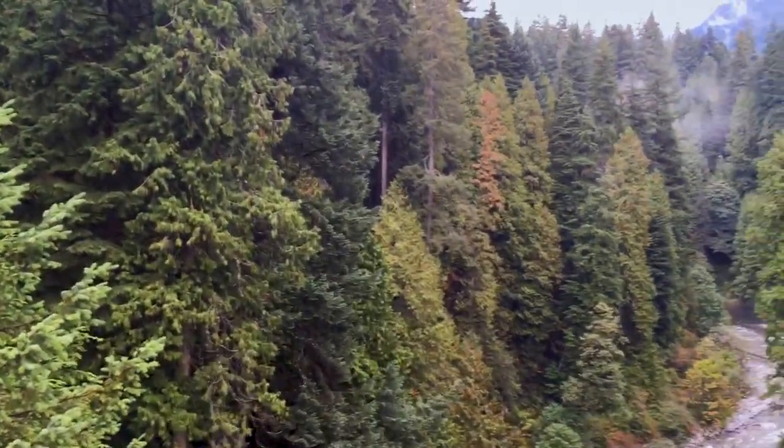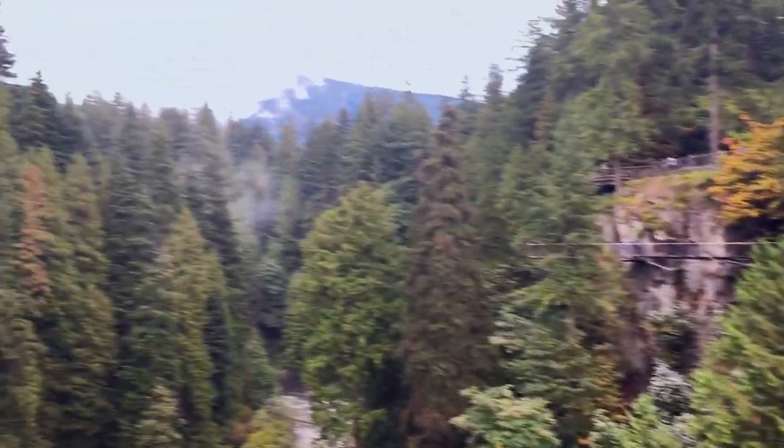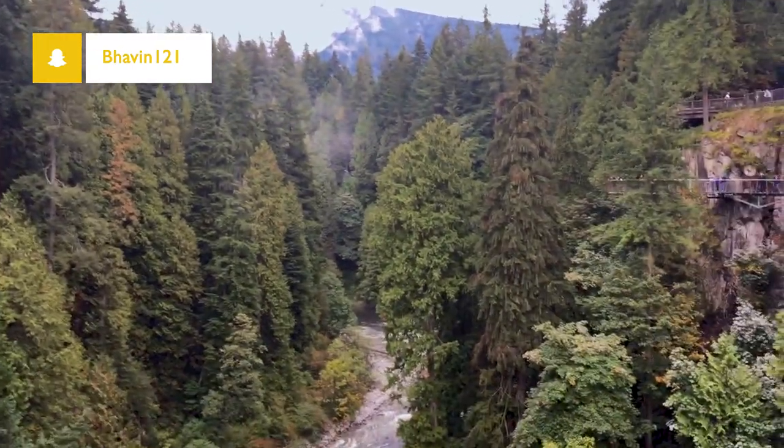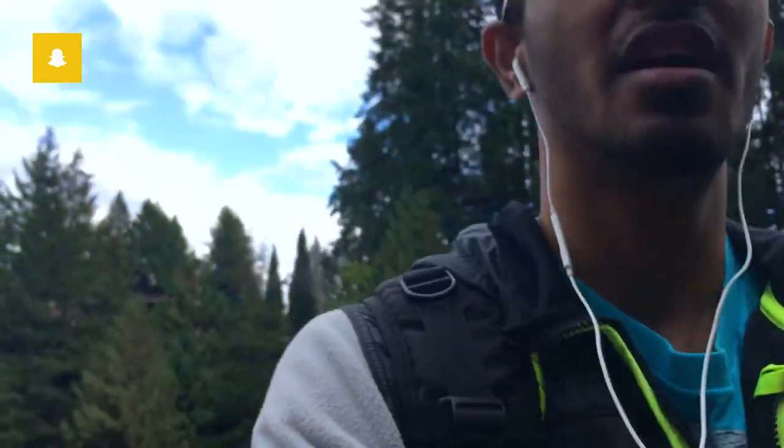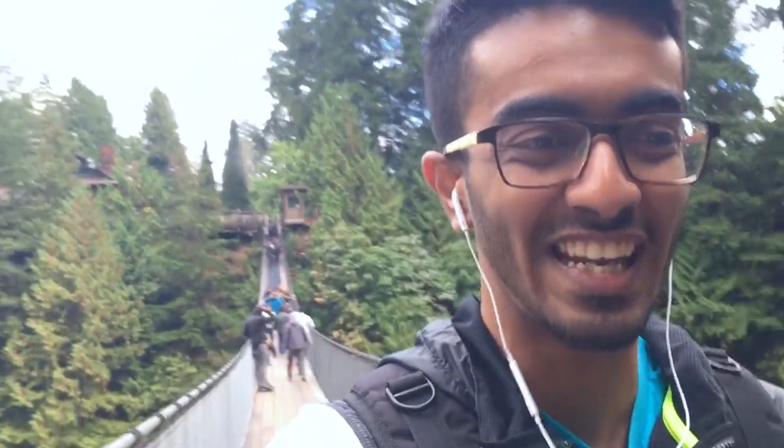The bridge is all shaking and stuff but it is beautiful — it's so beautiful. Let me just show you the view. If you think the video is shaky, that's not because my hands are shaking but because the bridge is shaking.